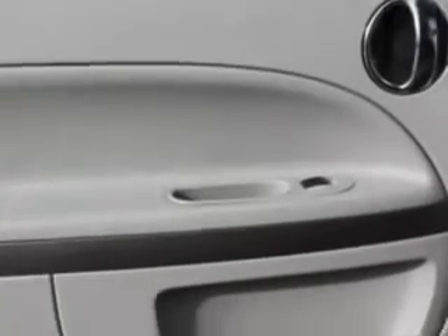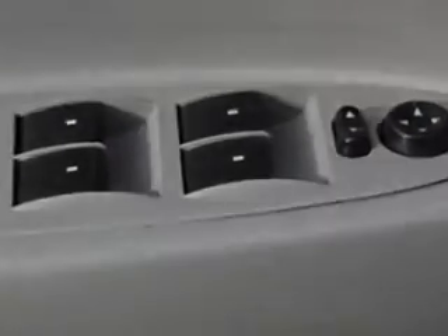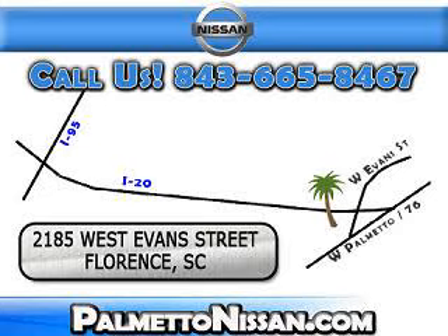Enjoy the drive and have peace of mind in this 2011 Chevrolet HHR. See us at Palmetto Nissan today. Just give us a call and we will be happy to answer vehicle questions, discuss financing or trade-ins. You can drive away today with a great vehicle from Palmetto Nissan.